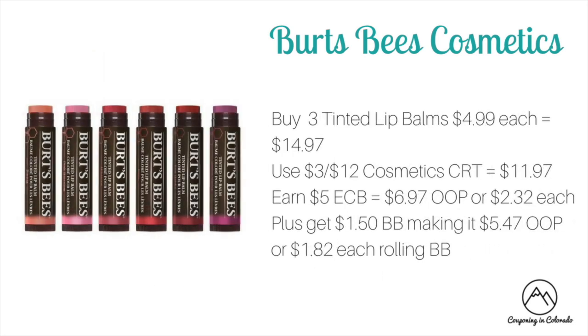The second Burt's Bees option — if you don't have those peelies — is to buy three tinted lip balms at $4.99 each, bringing your total to $14.97. Use a $3 off of 12 cosmetic CRT to drop it to $11.97. You'll earn back $5 ECB making it $6.97 out of pocket or $2.32 each, plus $1.50 in beauty bucks making it $5.47 out of pocket or $1.82 each when rolling beauty bucks.